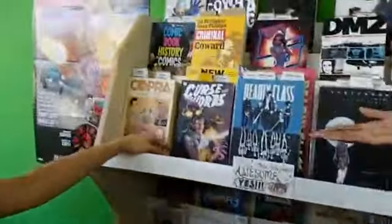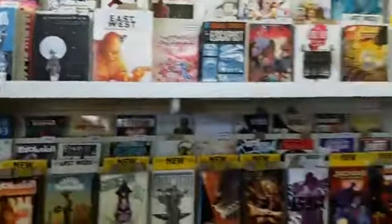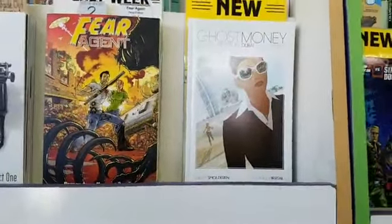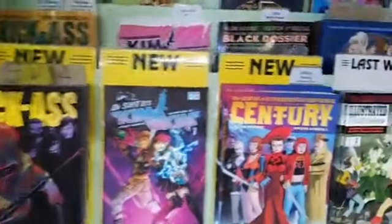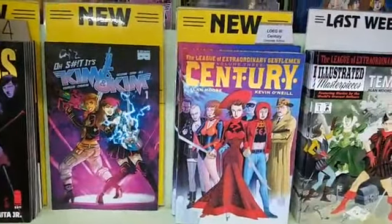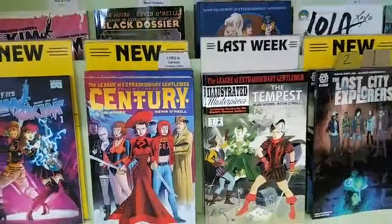On our top shelf: Curse Words volume 3 — and we also have volumes 1 and 2 if you want to catch up. This book is so fun. Also Ghost Money in hardcover: Death in Dubai omnibus — a super beautiful and substantial book. Back down: Kick-Ass number 6. Kim and Kim number 1. The League of Extraordinary Gentlemen volume 3, Century, by Alan Moore — first time in softcover, to accompany last week's League of Extraordinary Gentlemen: The Tempest, which was pretty intense.